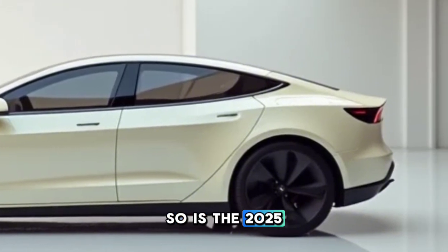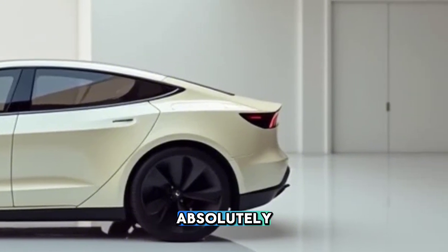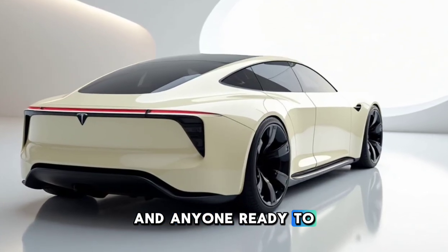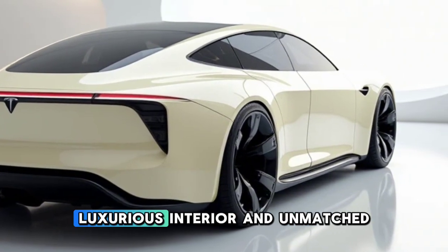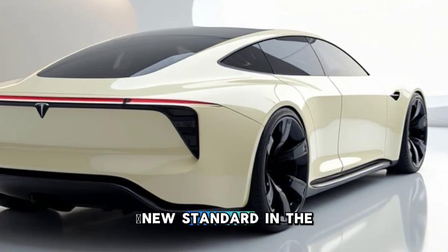So, is the 2025 Tesla Model W worth it? Absolutely. It's perfect for families, adventurers, and anyone ready to embrace the future of driving. With its stunning design, luxurious interior, and unmatched performance, Tesla has set a new standard in the EV world.